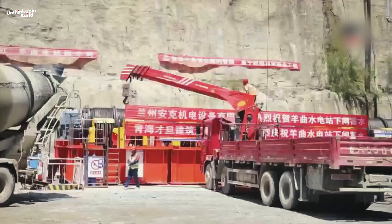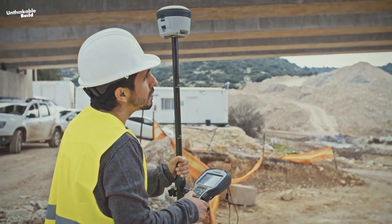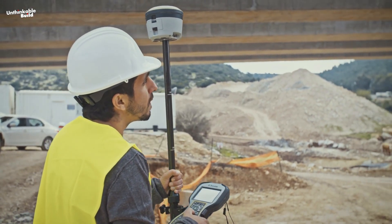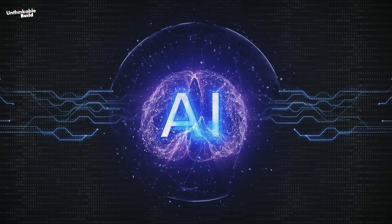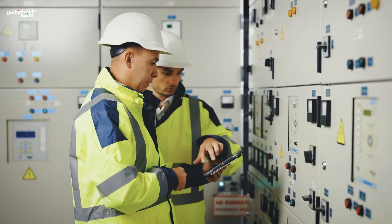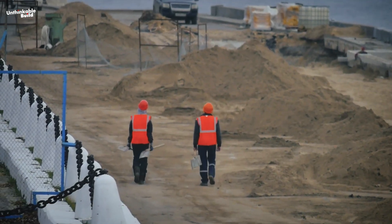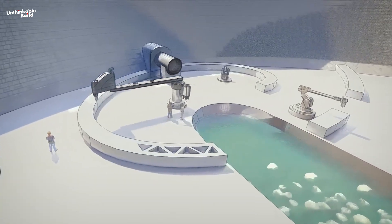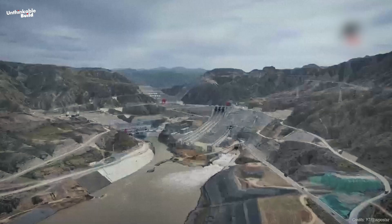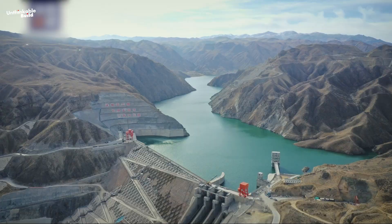One of the key advantages of this system is its ability to self-correct. Each roller is equipped with high-resolution sensors that monitor how well the material is compacted. If something is off, the data is flagged immediately. The AI processes this feedback and modifies its instructions in real time — no need to halt work, wait for an inspection, or redo layers later. It's a self-improving loop that ensures each stage is verified before the next one begins, like a 3D printer that checks every layer before printing the next, only on a scale of millions of tons of earth and hundreds of meters of elevation.